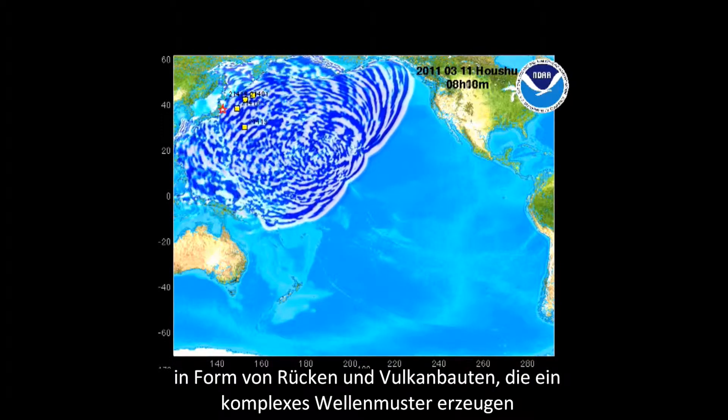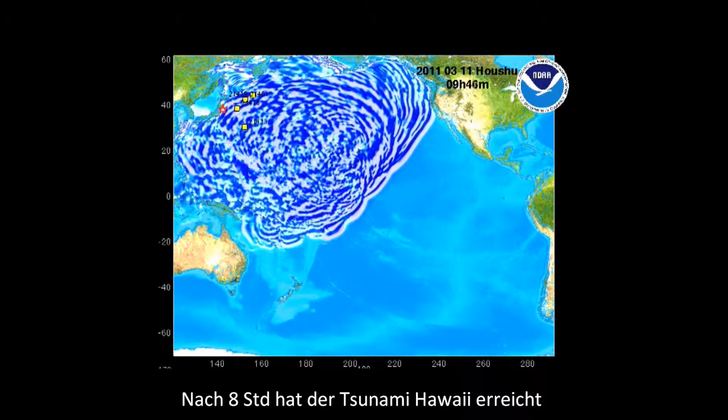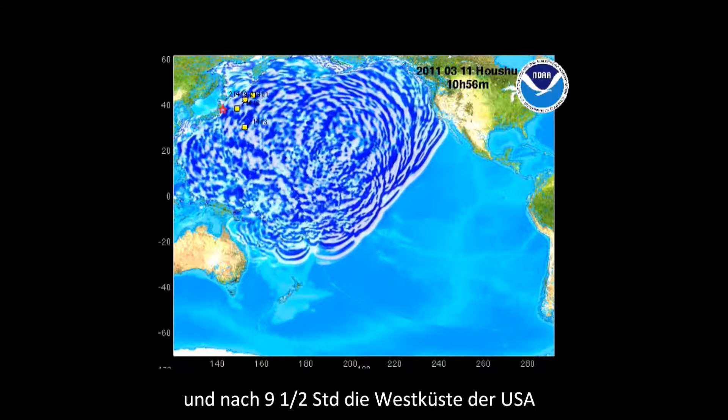By the eight-hour mark, the tsunami had encountered the Hawaiian Islands' populated areas. After nine and a half hours, it was hitting the west coast of the United States.